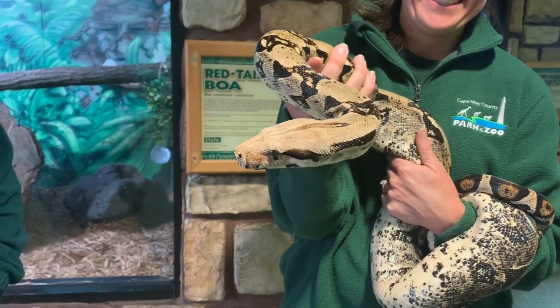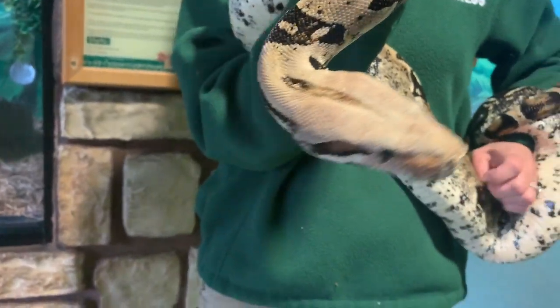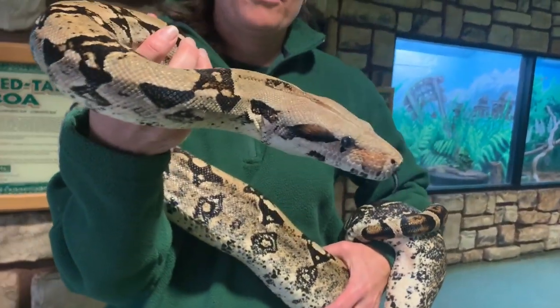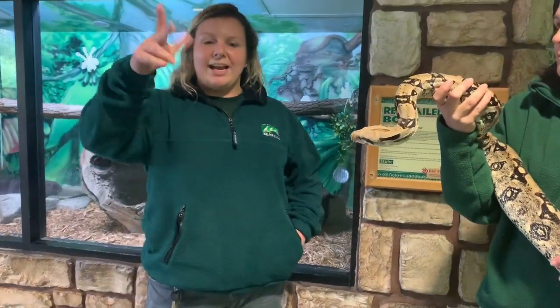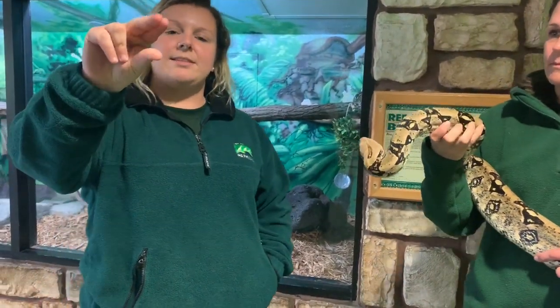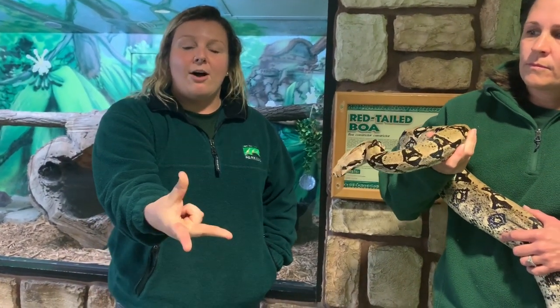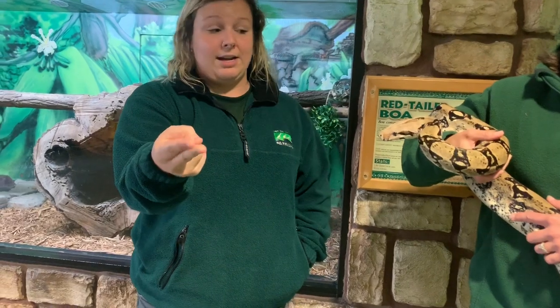Then he'll have to eat it whole, and that's where his jaw comes in. Snakes are able to unhinge the bottom part of their jaw in order to open their mouths much wider. See these two fingers — this is like how our jaw works. But if you flip that over and spread out all of your fingers, that's how a snake's jaw works. Not only are they able to open it even wider, but they're also able to unhinge the bottom part in order to get that prey item into their mouth.